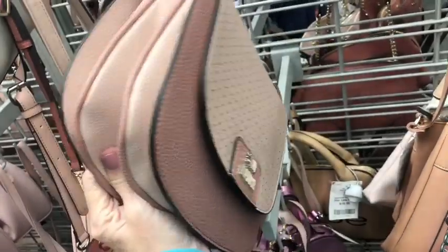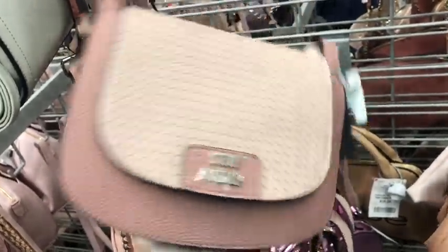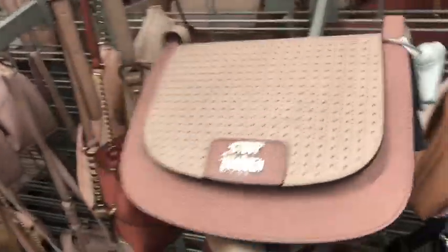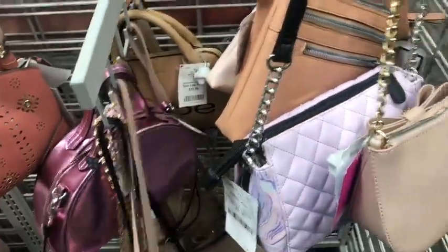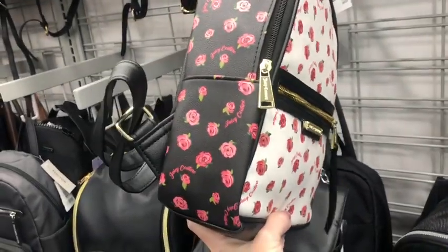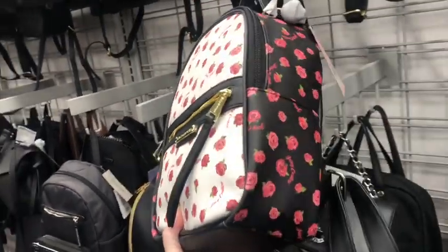This Steve Madden's pretty cute too — crossbody, and it's $28. And here's an adorable backpack with little baby roses on it. $28. That's really cute.